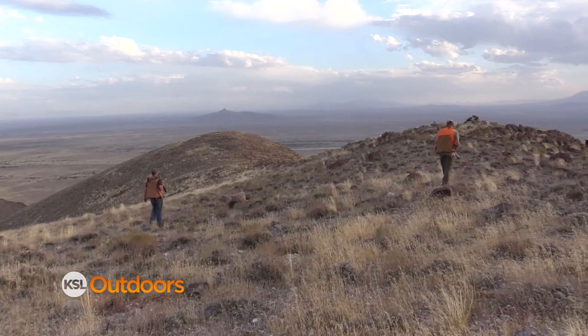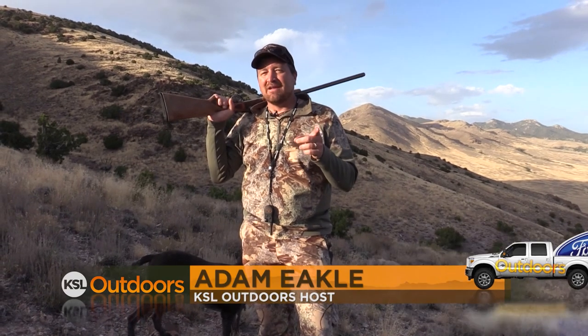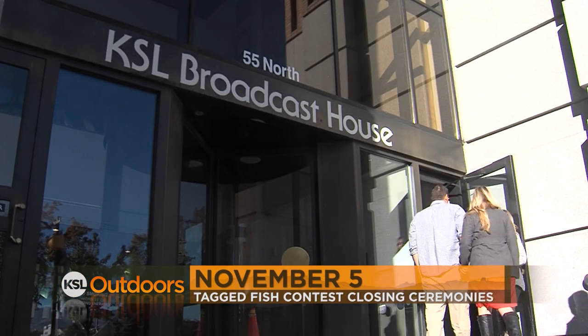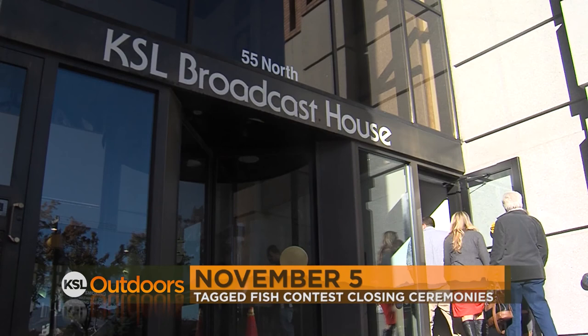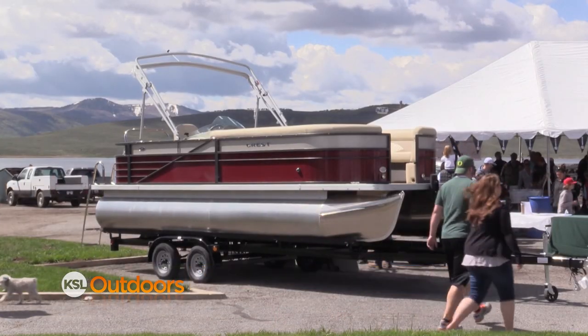Welcome back to KSL Outdoors. I'm Adam Ekel, back here in northwestern Utah hunting chuckers. Don't forget: if you caught a tagged fish at the Strawberry Bay Marina Tag Fishing Contest this year, the closing ceremonies are November 5th right at the KSL studio. For people who caught a tagged fish, show up to the studio — you might win that big boat as the grand prize. The contest runs through October 31st.